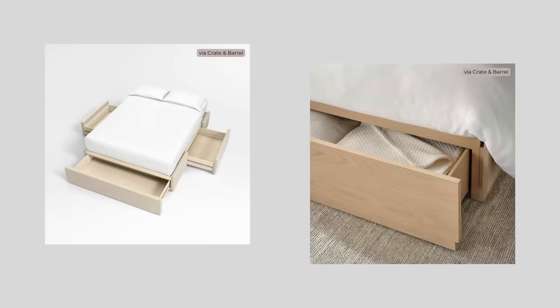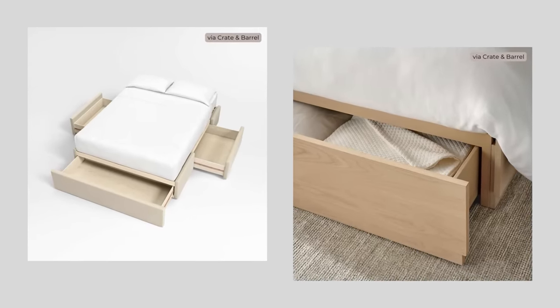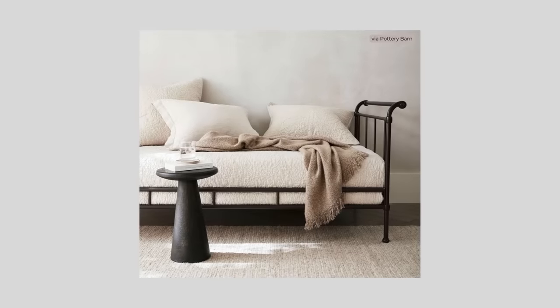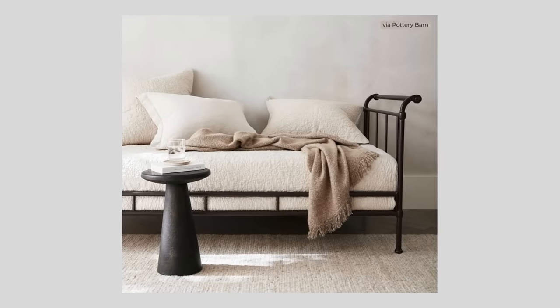Storage beds come in all sizes and can take the place of a dresser in some cases. Day beds are also a great option for a single sleeper and can double as seating in a bedroom that serves multiple purposes.